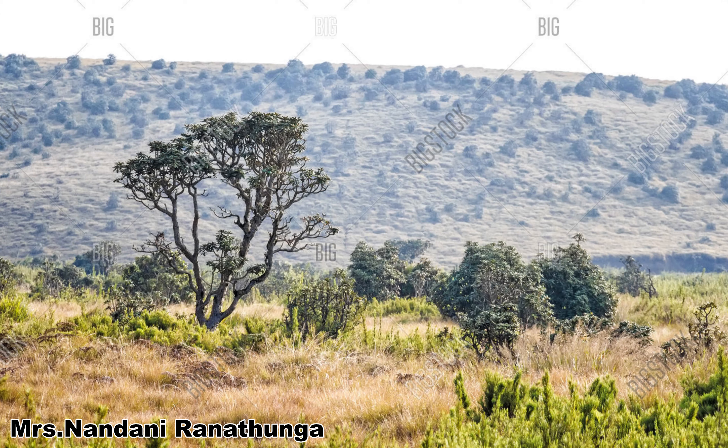Grasses do not reach more than 1 metre in height and they are called tussock grasses. Chrysopogon species and Arundinella species are common. The large mammals found here include the sambar and the wild boar, and there are many bird species found in these areas.